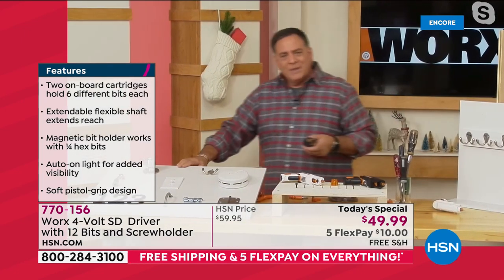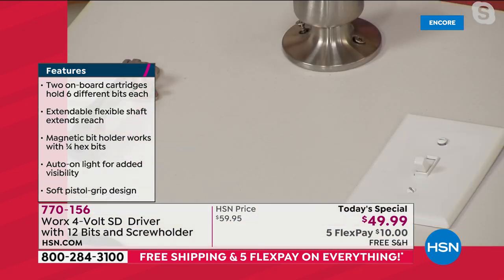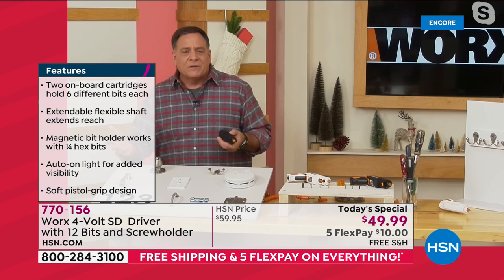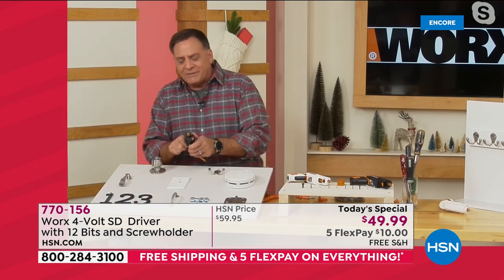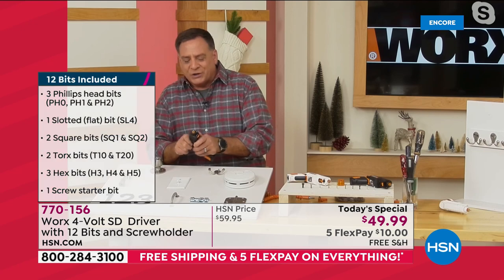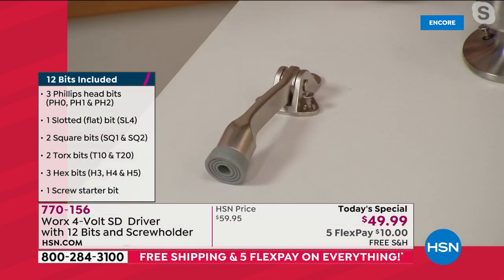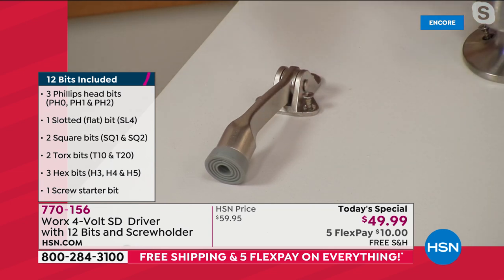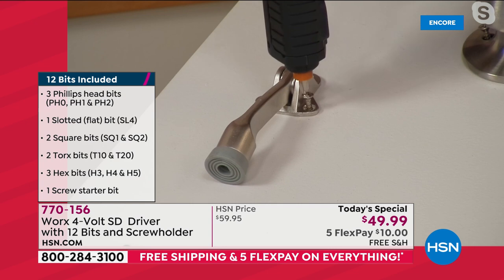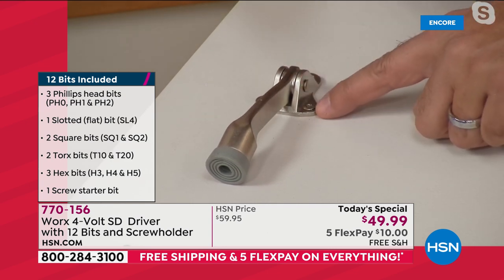We're going to do a couple of little projects — the kinds of things you'd do around the house. The first thing we're going to do is install a door stopper. I need to find the bit I want — and because I've got all my bits in here, just like that, I've got it. I'm not searching through anything. I'll take the driver, put it on there, and in seconds — notice how the light came on — we've got that secured.